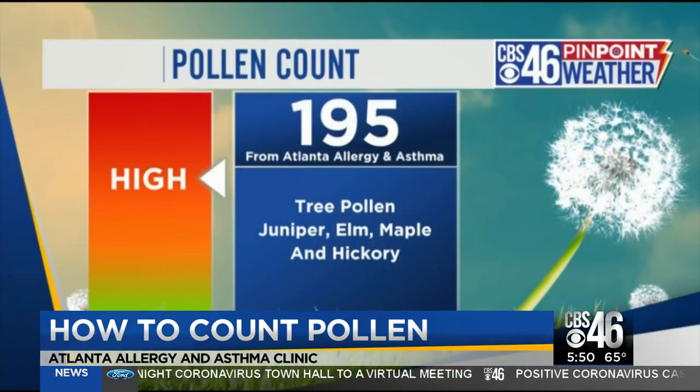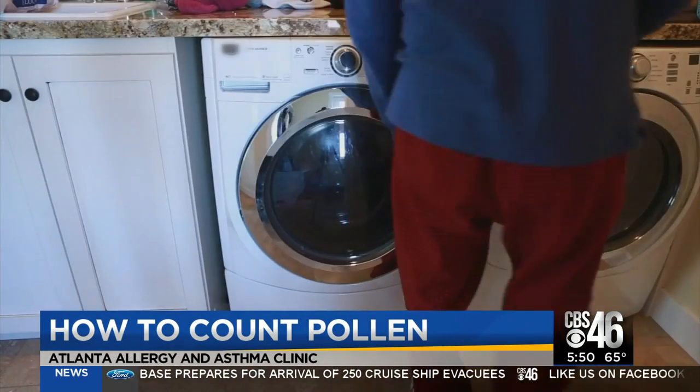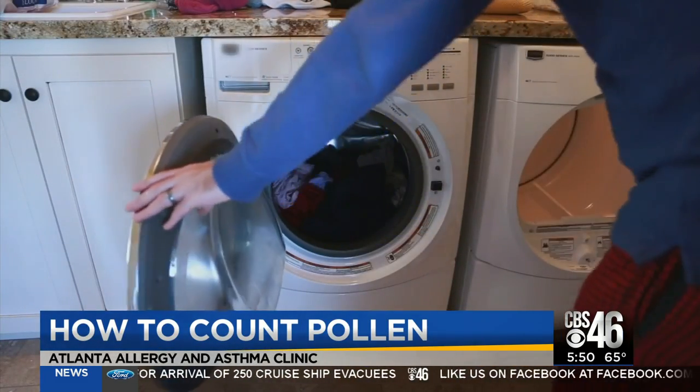Today's pollen count is 195. What does that mean for you? Dr. Stanley Feynman explains: that means there are 195 grains of pollen per cubic meter of air in the last 24 hours. If patients have an allergy to those pollens, that's significant. For reference, a cubic meter is about the size of a washer-dryer set. That's a lot of pollen.